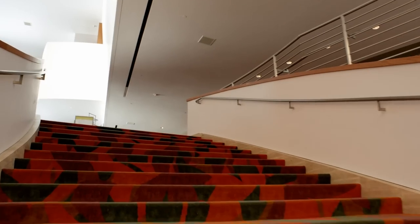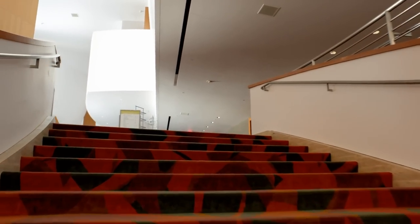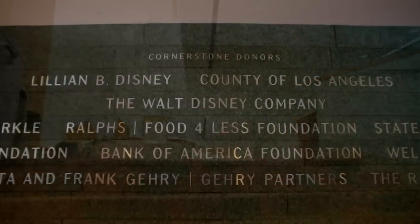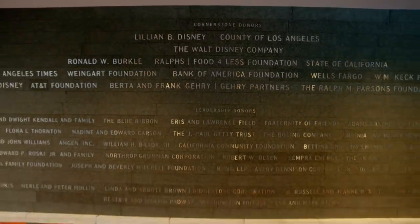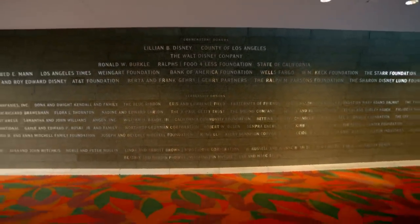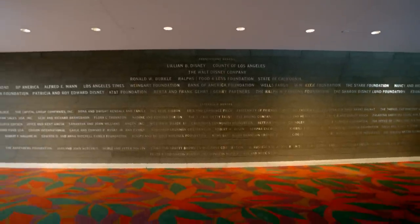After climbing the Mancini Staircase, you'll find another wall with many names on it. The subtle yet striking Major Gifts Donor Wall proudly commemorates those individuals and organizations instrumental in Walt Disney Concert Hall's conception and construction.